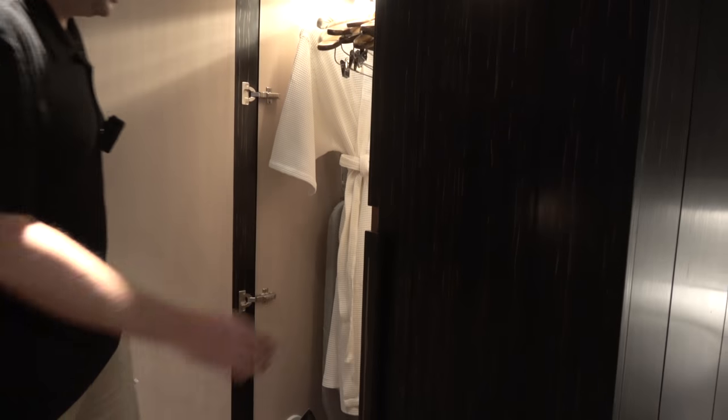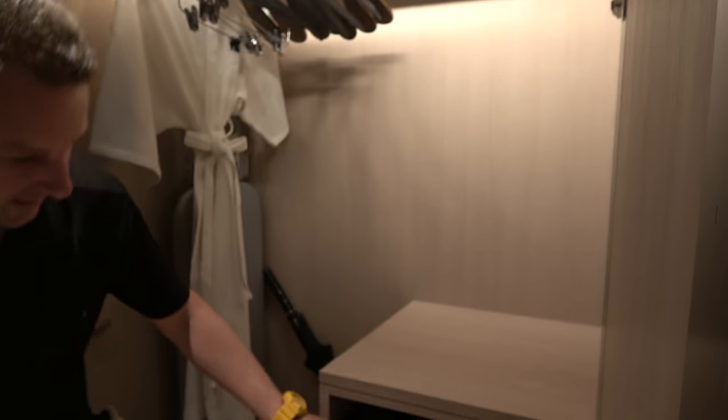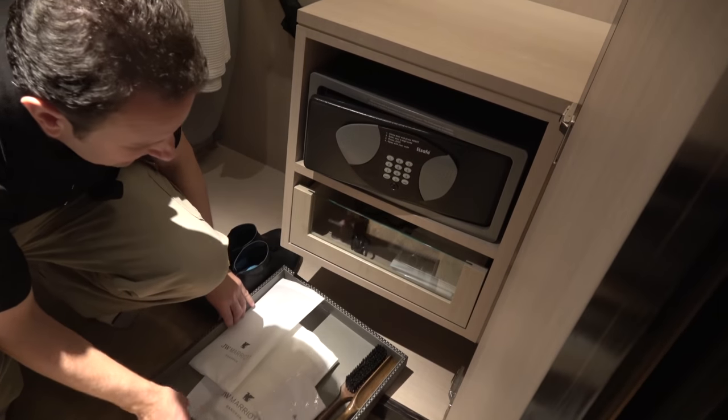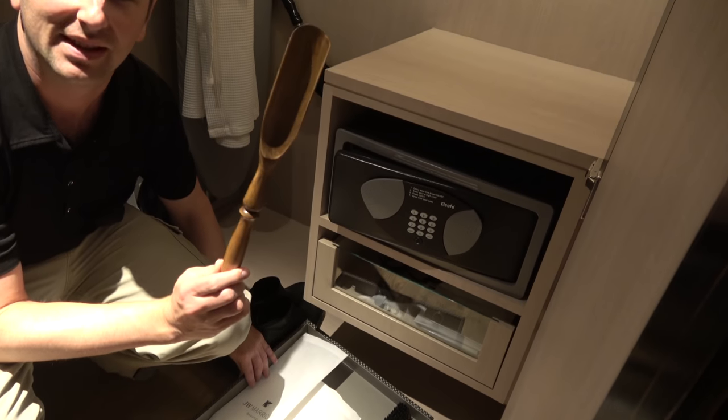This is the closet in the room. It's a nice illuminated closet that lights up when you open it. The closet has a robe, a big umbrella, a safety box, a hair dryer, and slippers. And down here there's quite a fancy shoehorn.